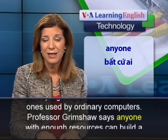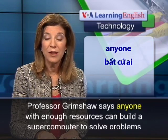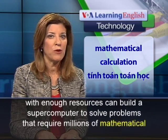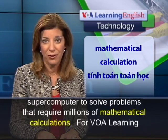Professor Grimshaw says anyone with enough resources can build a supercomputer to solve problems that require millions of mathematical calculations.